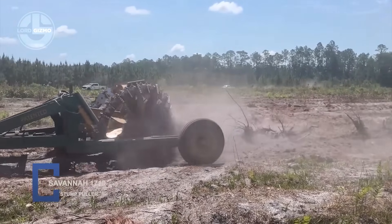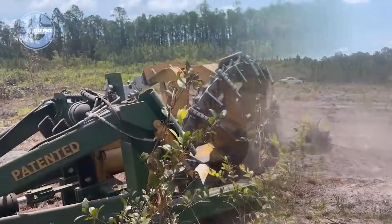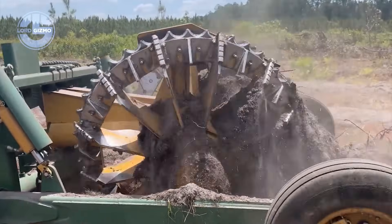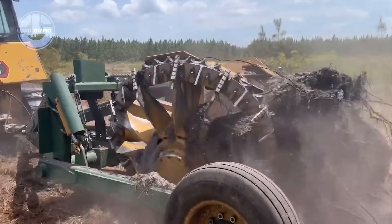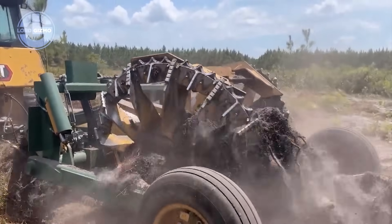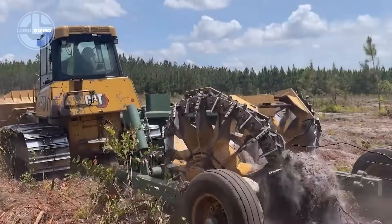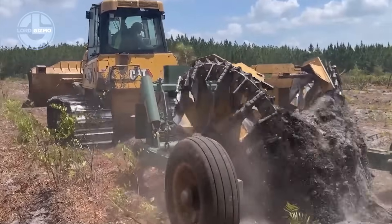This is the Savannah 1710 Stump Puller, a brute force solution built by Savannah Global. Heavy duty jaws clamp tight around stubborn stumps. Hydraulic cylinders unleash massive pulling power to rip them straight from the ground. Reinforced steel arms handle brutal forces without bending. Deep grip tines dig in and tear out entire root systems in seconds.